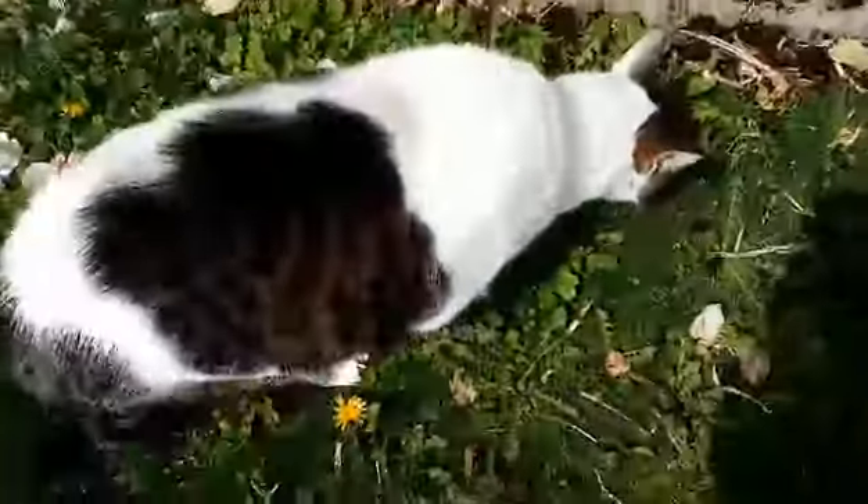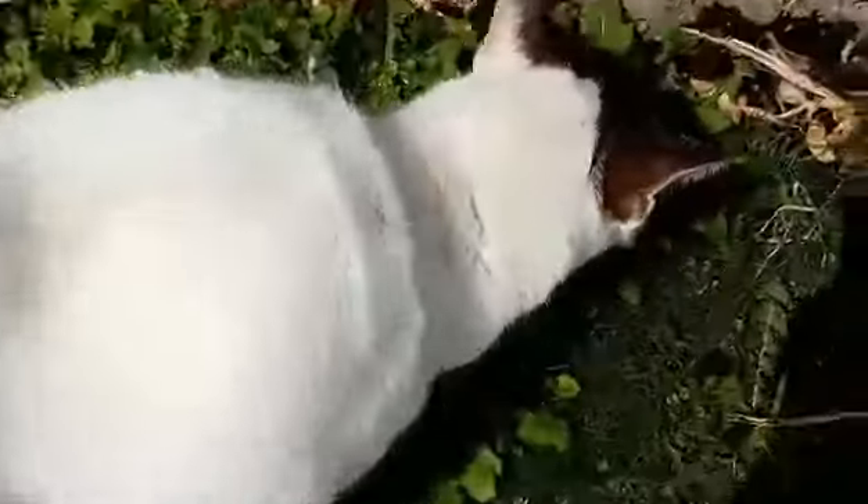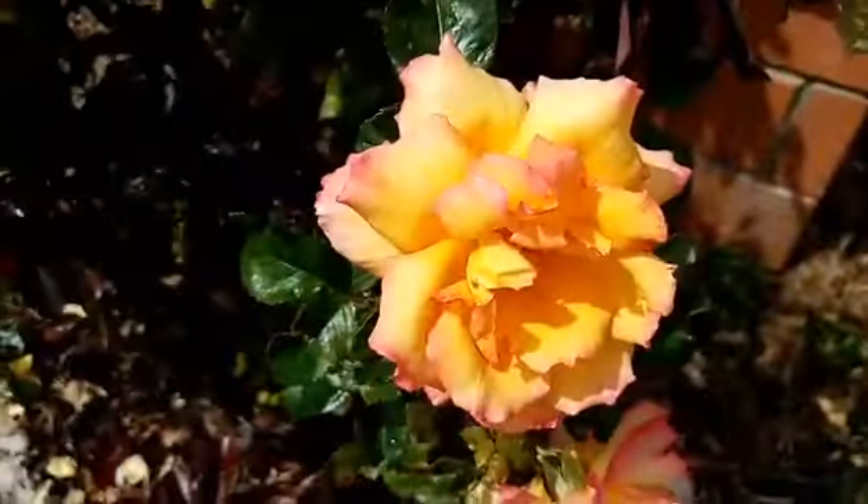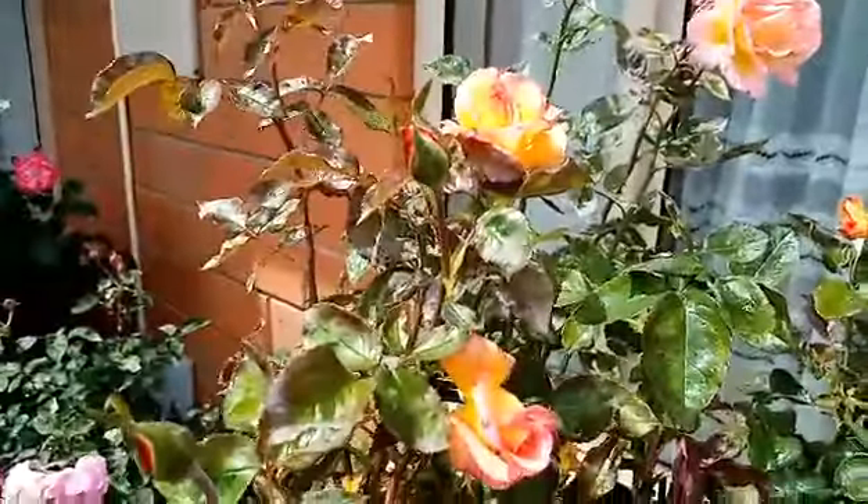There's Missy going to have a look around — say hello, Missy! And this one is called Shearless Perfume. As you can see, the sun's just starting to come out now; it's been grey and wet.